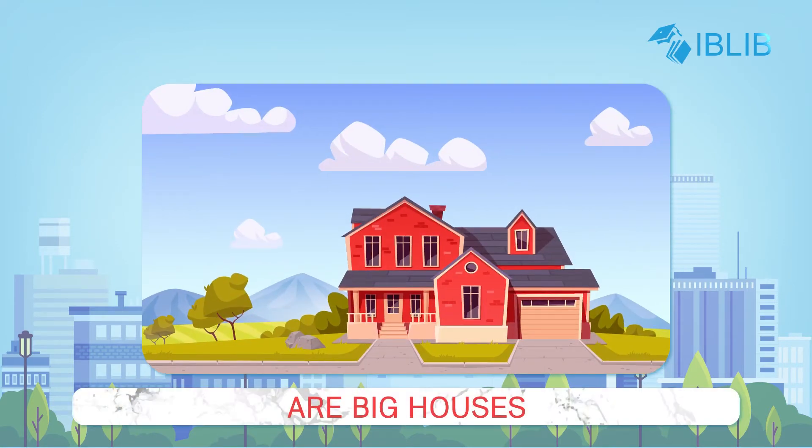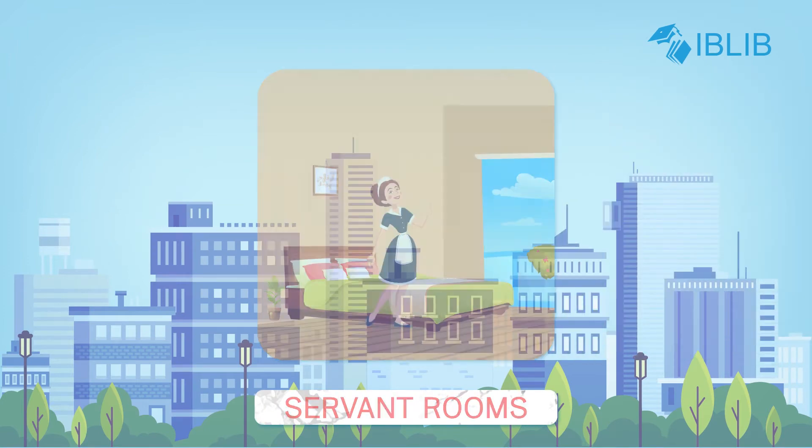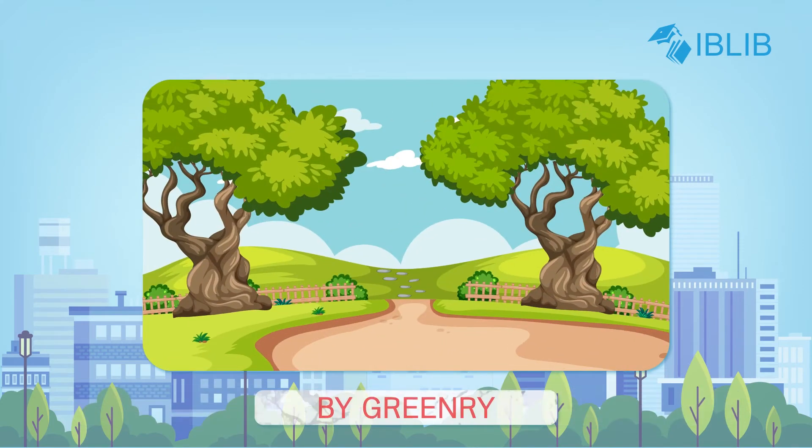Bungalows are big houses. They have a garden, garage, servant rooms, guard rooms, lawns, etc. A bungalow is surrounded by greenery.